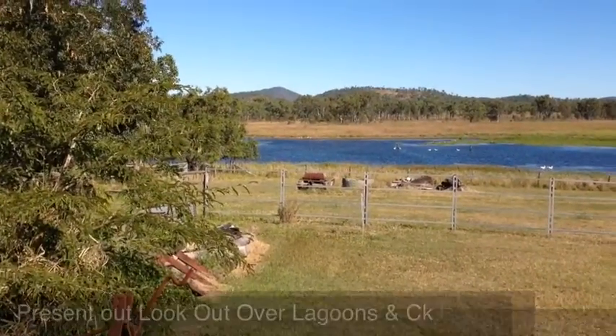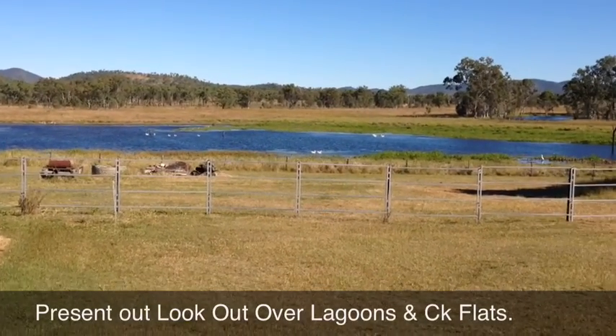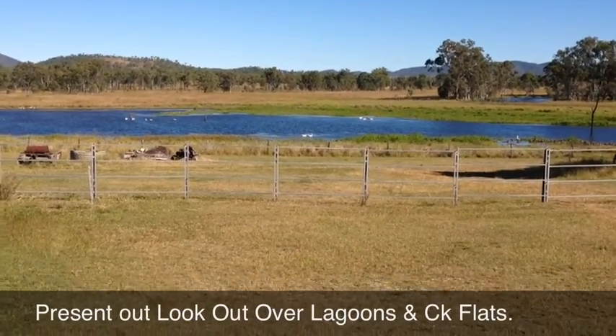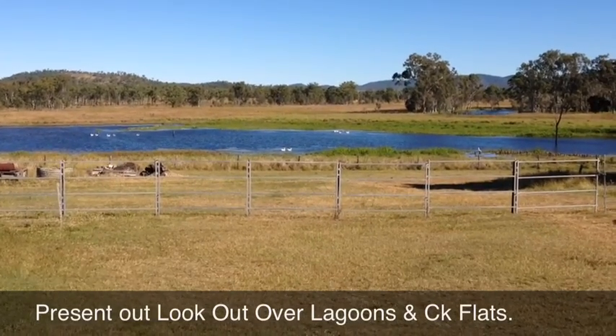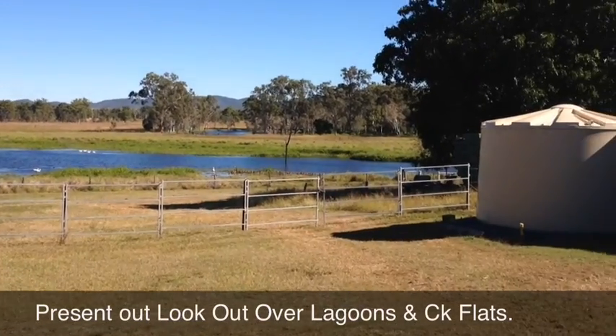Just looking down across one of the lagoons on the property — there are all the vendors' geese swimming out there on the lagoon — and looking back across the flats behind, which are all part of the property as well. It's a very beautiful place.